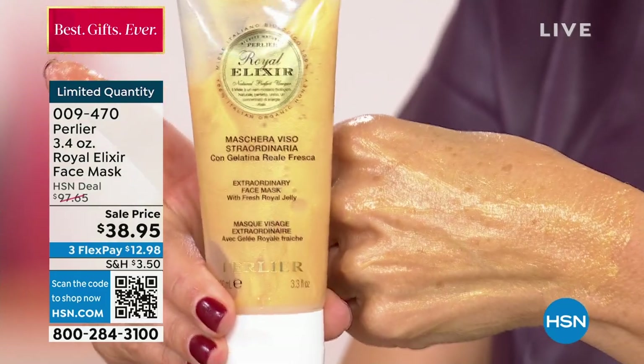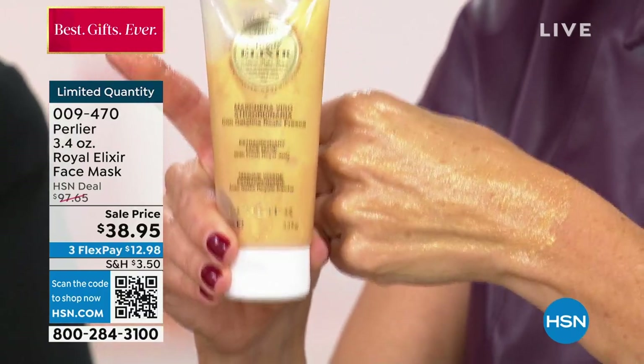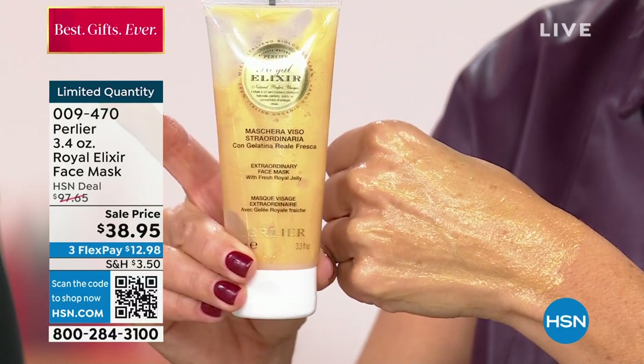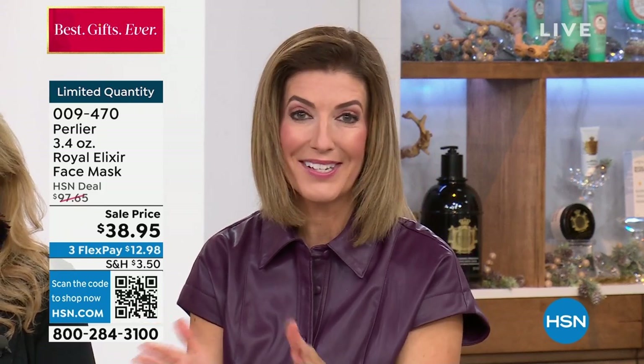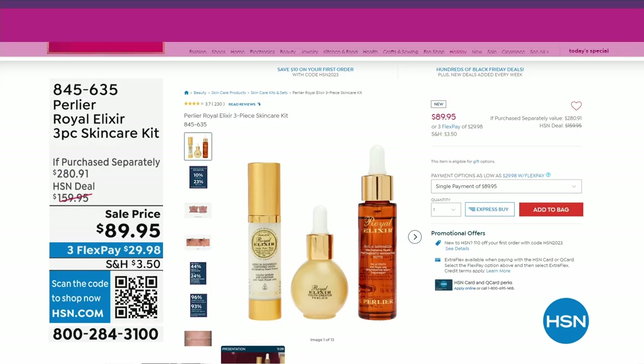You will see a difference in your skin after just one use. What a combination — if you're getting our Today's Special, you can add another Royal Elixir treatment. You'll feel like Cleopatra, like a queen yourself, living the lifestyle of the rich and famous, but here at HSN. So we're so glad we can do these exclusives. We do have a three-piece set for everybody, and the three-piece set is getting really limited.